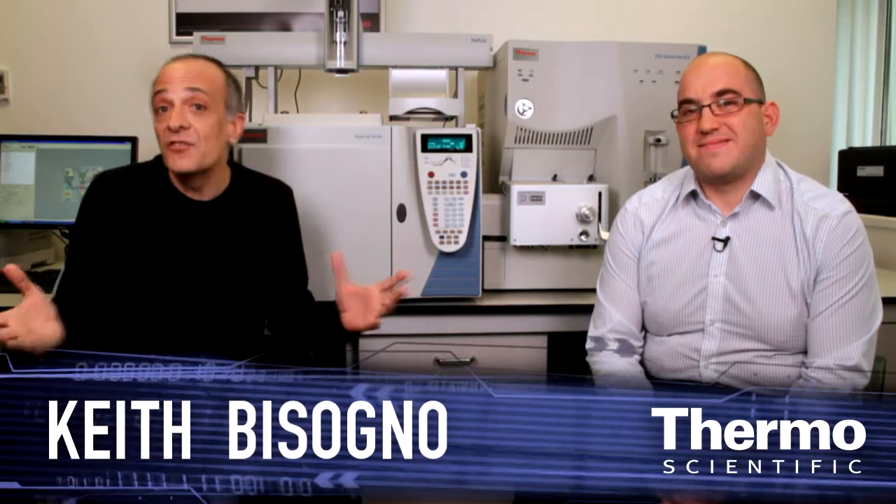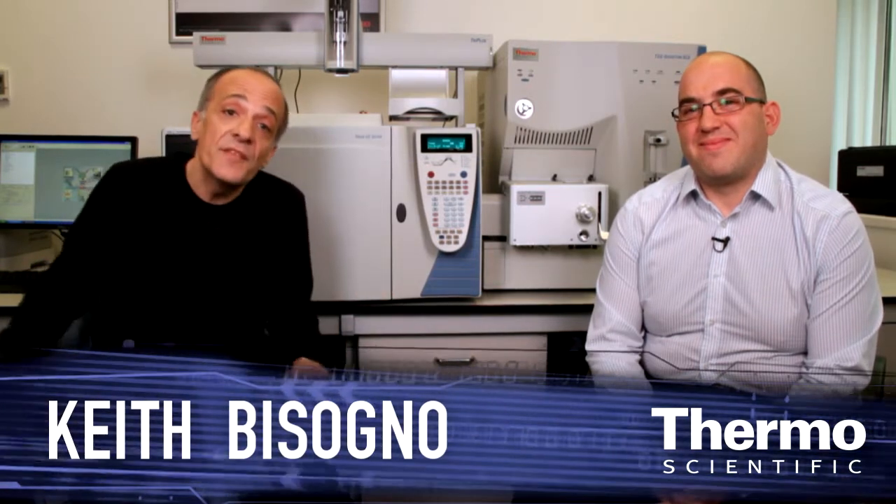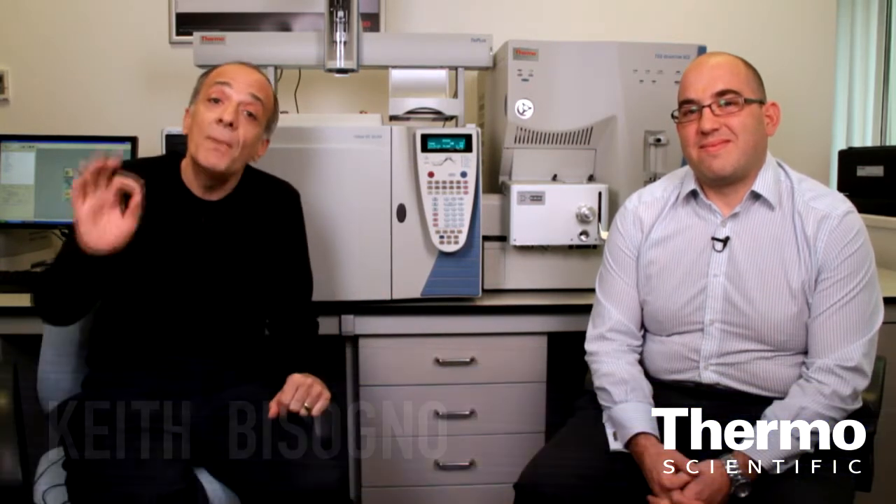Meet Simon Ellison, he's an application specialist, and we're here at Hemel Hempstead in the United Kingdom talking about POPs — persistent organic pollutants — a really tough analytical challenge and a big environmental concern. Simon, talk about this setup, and in particular, the Thermo Scientific TSQ Quantum XLS.